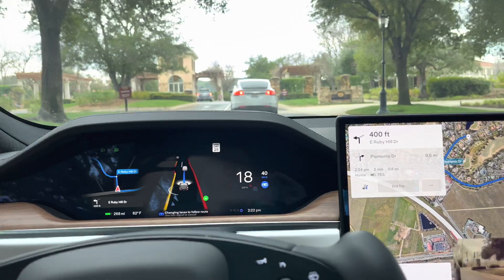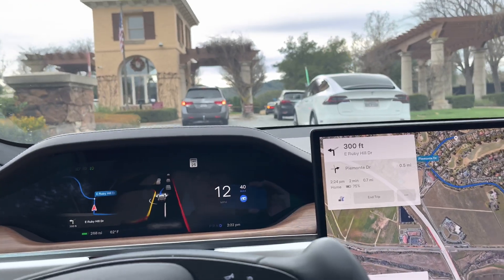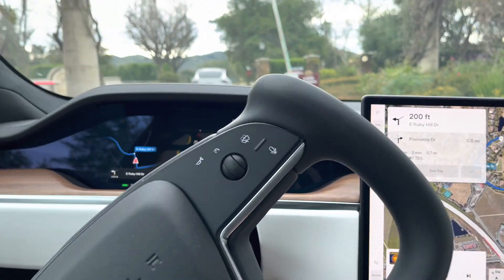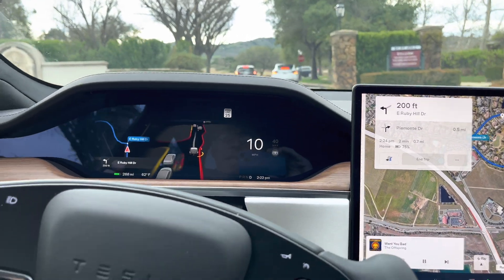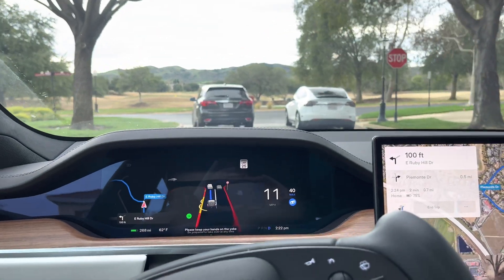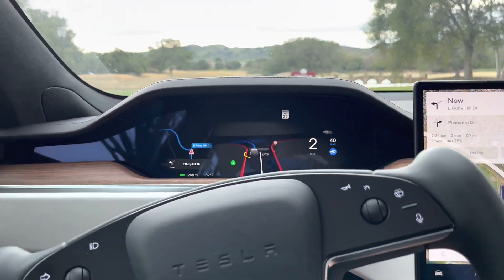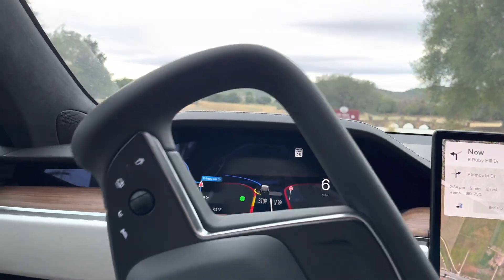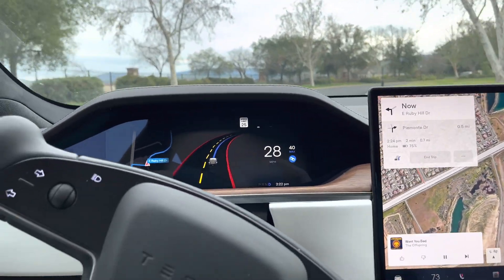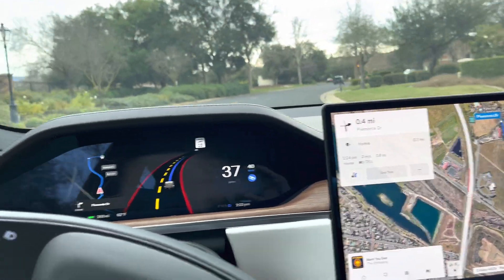It does turn on the turn signals automatically and makes these turns — I am not interacting with anything. Now going into the gate here at Ruby Hill can be a little tricky. It wanted to go left but I actually want to go right, so this is the first time I'm going to interfere with it. I'll go ahead and stay on East Ruby Hill Drive, then turn on full self-driving again. It's handling the stop sign fine and creeping over the speed bump, making its own left turn — though it got a little confused there.